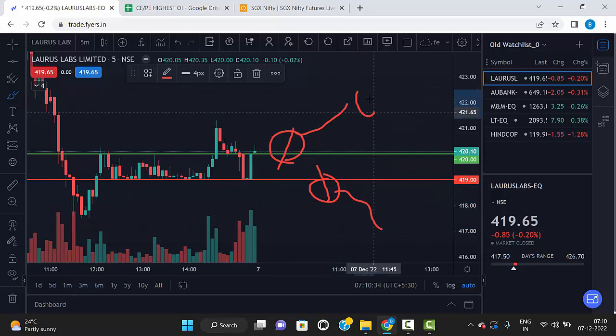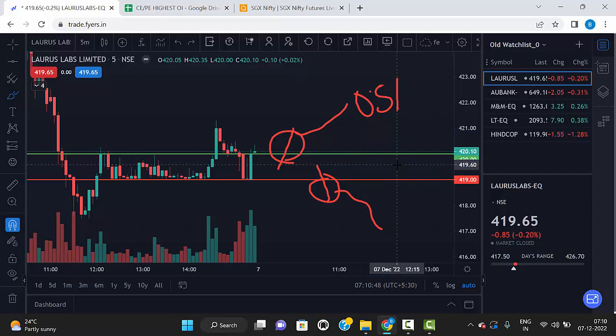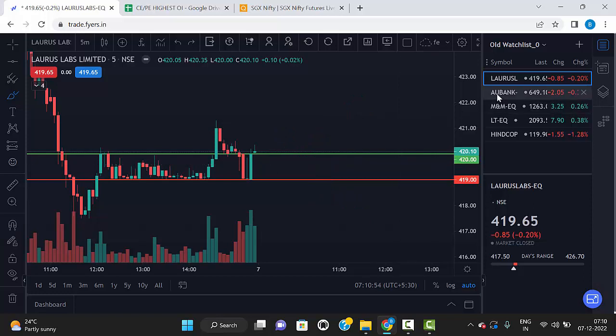Our first target is 0.5 percentage. The second target is open. If the breaking candle is too large, then wait for the retest — once it retests, then only take the buy. So that is our strategy. The first stock is Laurus Labs; the levels are 420 and 419. Just mark these levels on your chart.